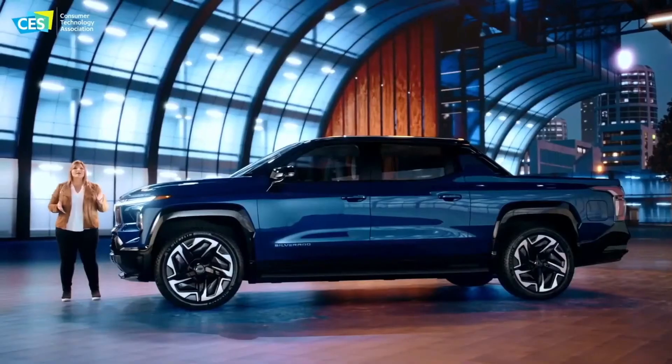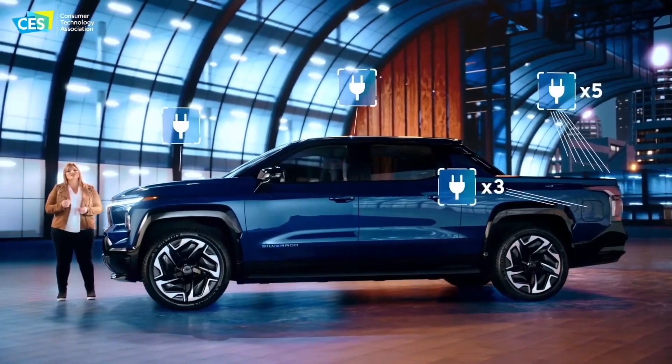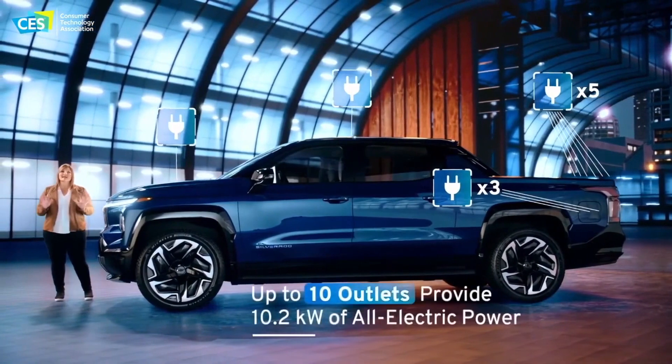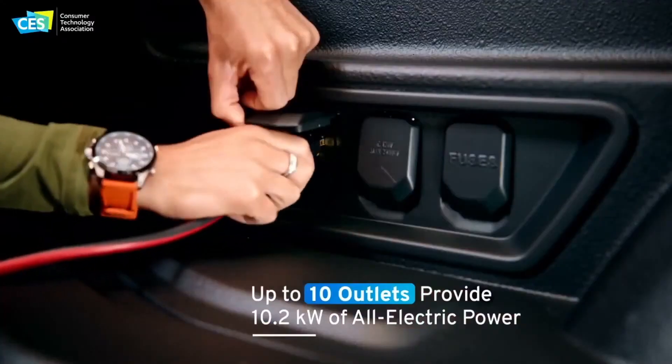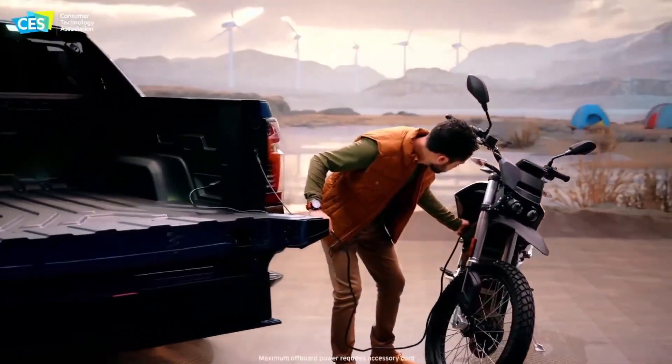Number three: another feature that I think is really important for this truck is the power base. Ten separate outlets for you to charge and power, whether you're camping, on the work site, whatever your needs are. Ten outlets is an insane amount of power that you can bring to wherever you are with this truck. You've got this massive Ultium battery, and this power base lets you make the most of it.